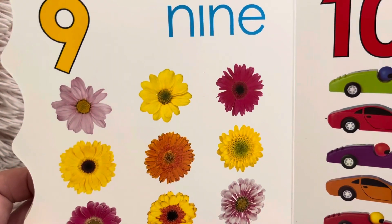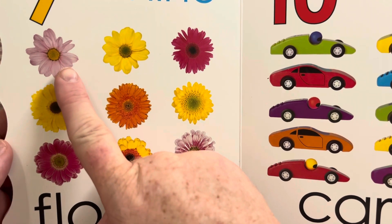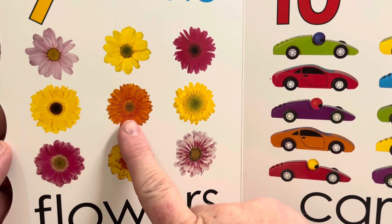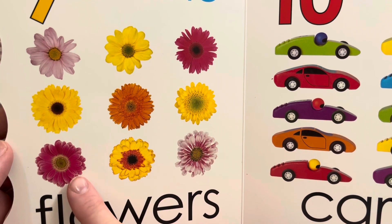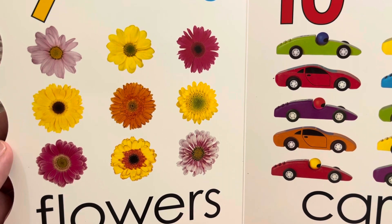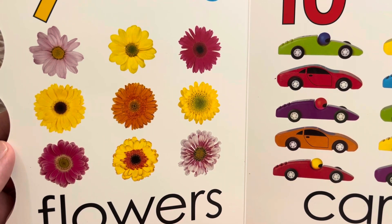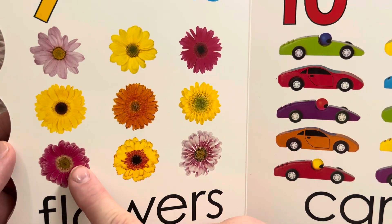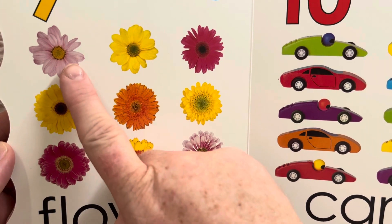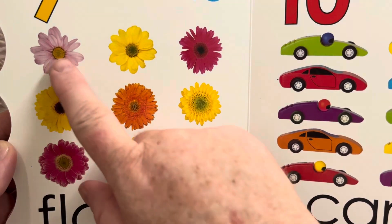Nine flowers. Look at all those pretty flowers. Let's count nine flowers. One, two, three, four, five, six, seven, eight, nine. Nine flowers. There are one, two, three, four yellow flowers. And there are one, two pink flowers. One orange flower. This one is kind of a pinkish purple, and this one I think is a little bit purple. So we'll say there are two purple flowers.